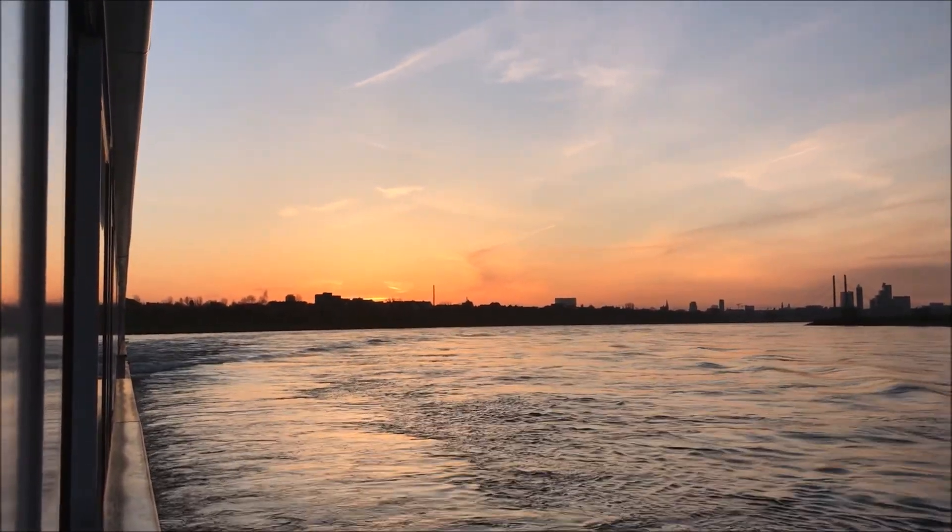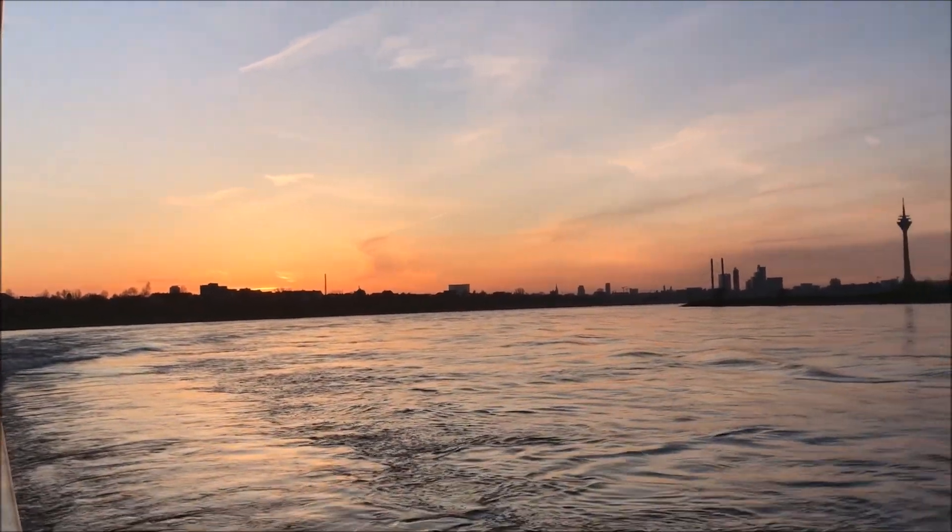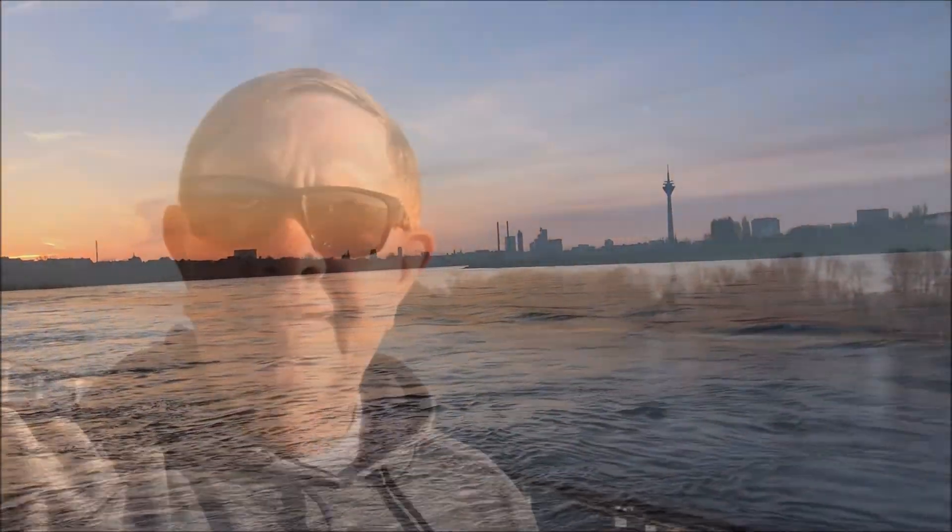Good morning, Cologne. It's Friday, April the 6th. We've arrived in Cologne. Today we're going to have a walking tour of Cologne, and then this afternoon we're going to the Brühl Palaces.